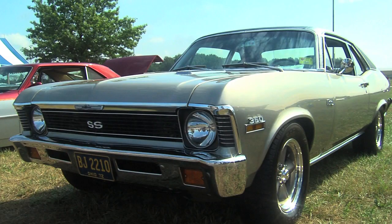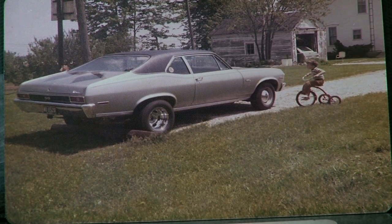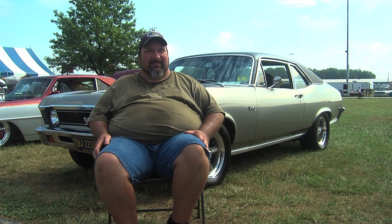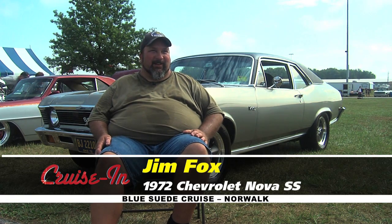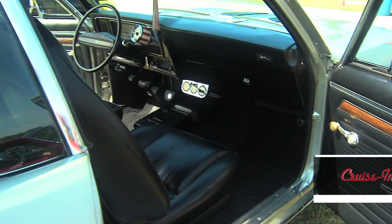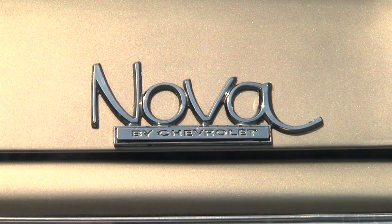Jim, we were looking at your Nova and the photo book, and I saw this cute picture of a little boy on a tricycle next to this car. Who is that? That was me, in 1973 — the car was a year old. I was five years old. My brother bought the car in 1973, then wanted a new family car in 1987 so he sold it to me. I've had it ever since. When I picked it up it was still in pretty good shape — little rust around the wheel wells, typical stuff. After 1975 he never drove it in winter; it sat in a barn for three years before he sold it to me.